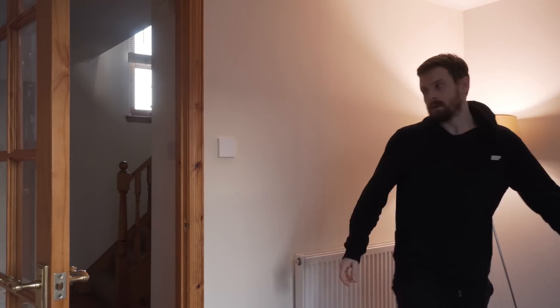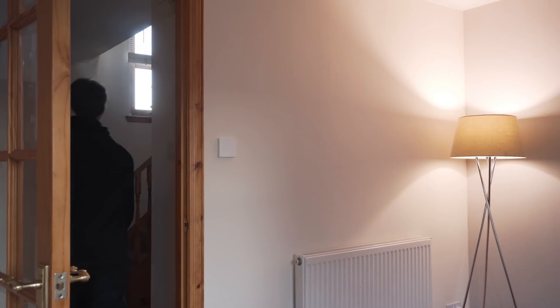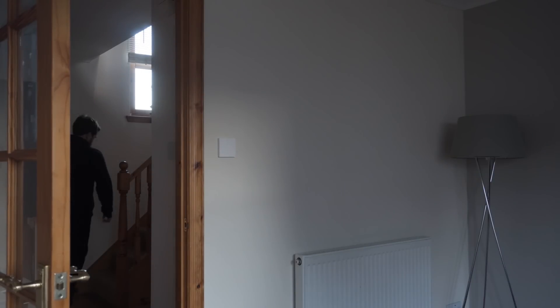Leaving lights on in rooms that people aren't in makes no sense at all, so turning them off when someone leaves a room makes complete sense. Many of us are guilty of turning lights and lamps on whenever it gets dark and leaving them on all night until we go to bed, or even worse, forgetting to actually turn them off when we go to bed — so the savings here could be huge.